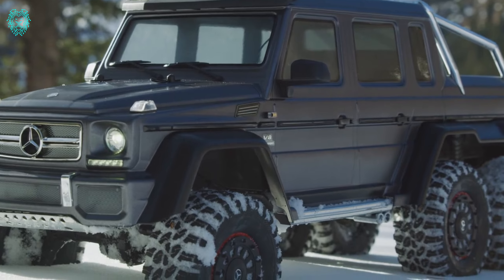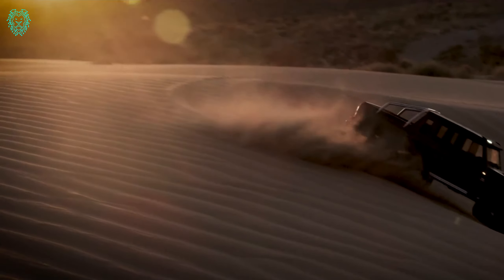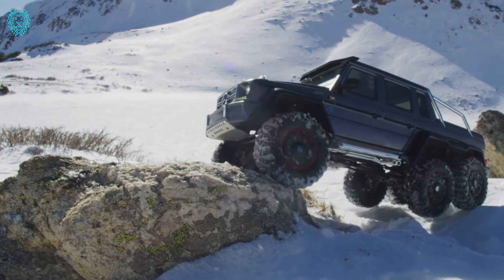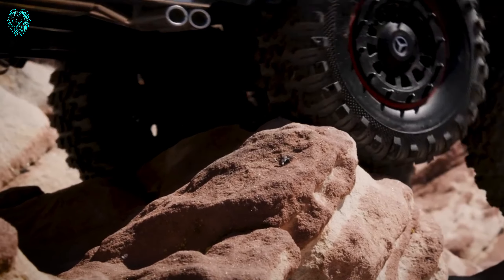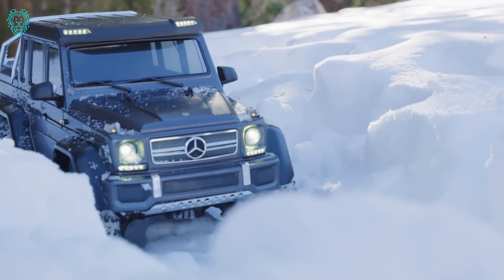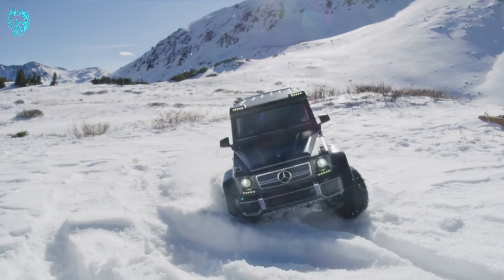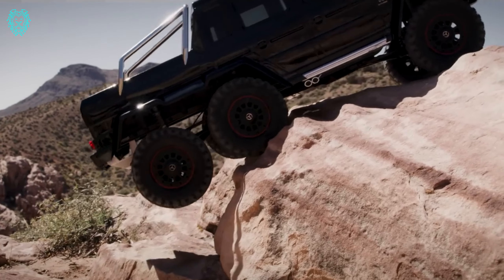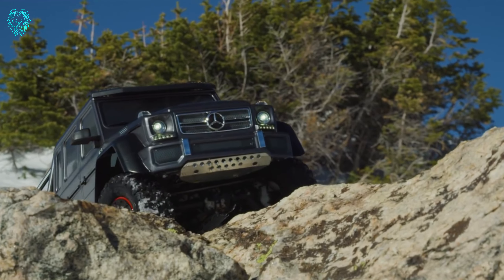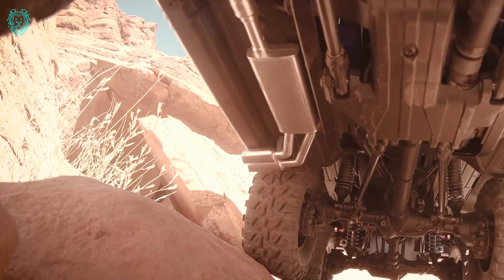Take a look at the Traxxas TRX-6. If we zoom in really close, you might not notice anything weird at first. But step back, show the surroundings, and you'll see — it's not a real car. It's an amazingly realistic model. The TRX-6 is built on a 1:10 scale and is a detailed replica of the Mercedes-Benz G63 AMG 6x6, designed to be the boldest and toughest all-terrain vehicle ever.